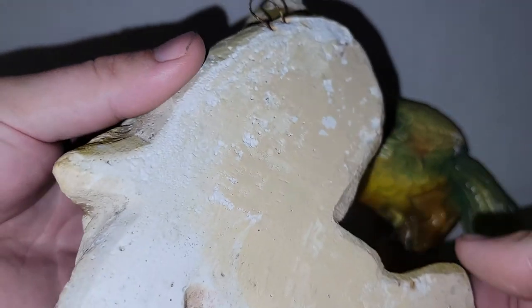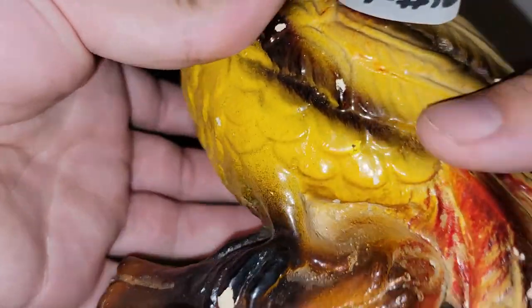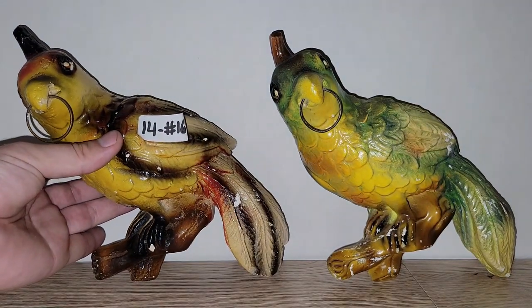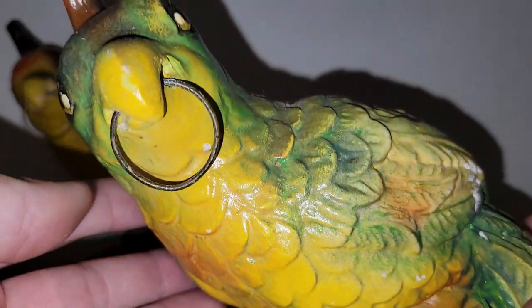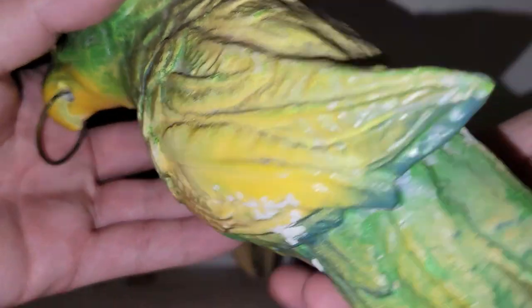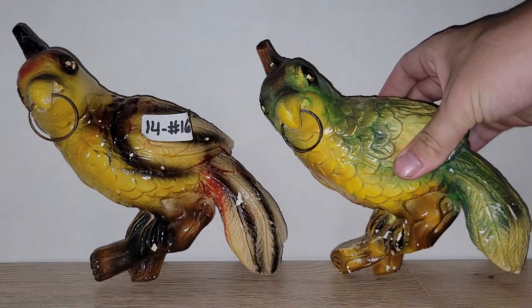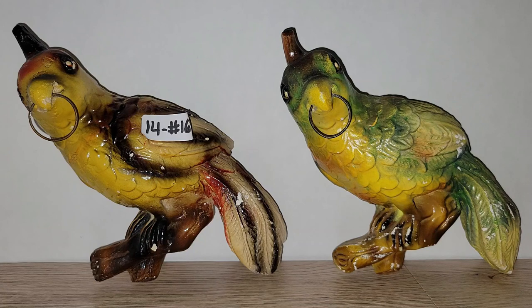As you can see the paint is coming off, which is very common with chalkware. There's a small piece missing on the back but when it's hanging on the wall you won't even see it — they've got little hanging rings. The other parrot has common wear and tear as well but it's really cool. If you're interested in either of these I have fourteen dollars each on them — number 16. For the yellow one put Y, for the green one put G.